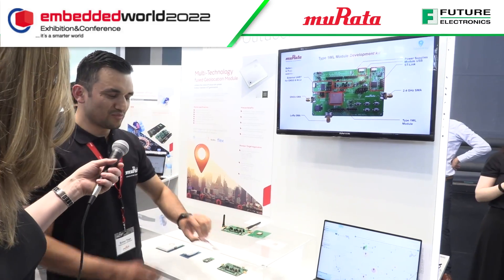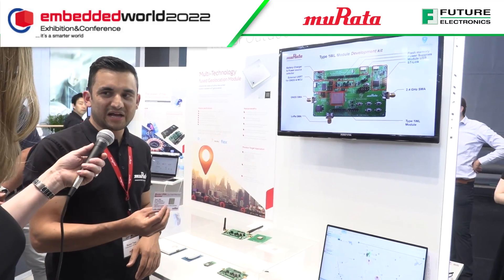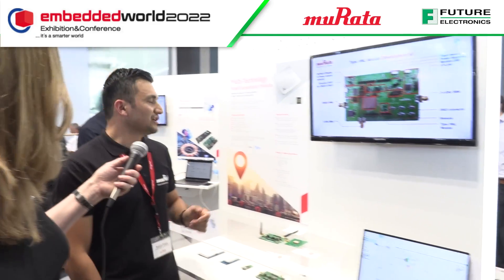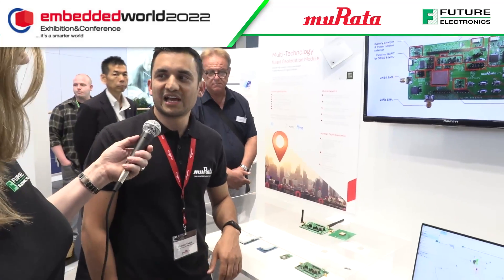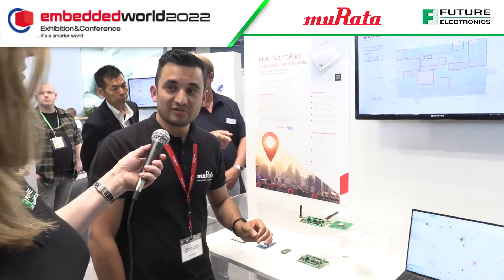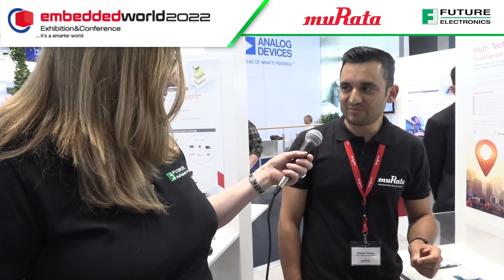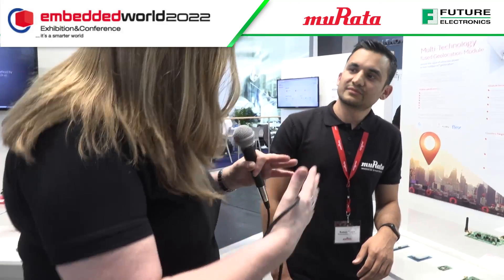We are basically shrinking all of this into one compact module. We are using the STM32WB MCU from STMicroelectronics, which has a Cortex-M4 architecture from ARM. We also use the LR1110, the third-generation LoRa chipset from Semtech. So there is collaboration with quite a few companies.